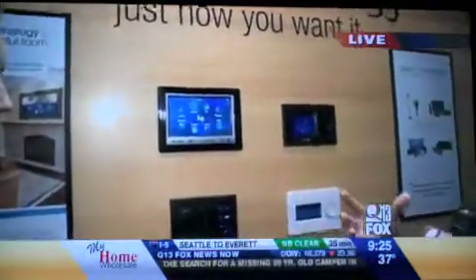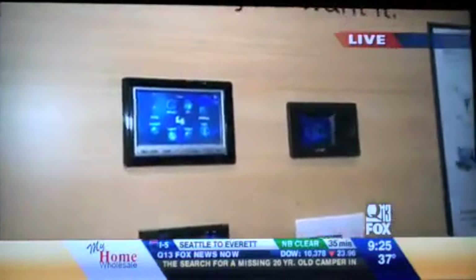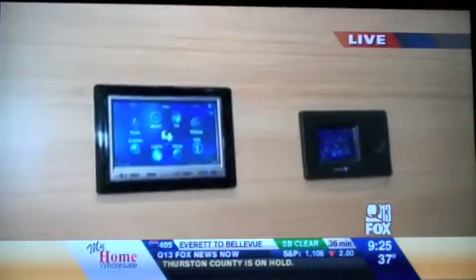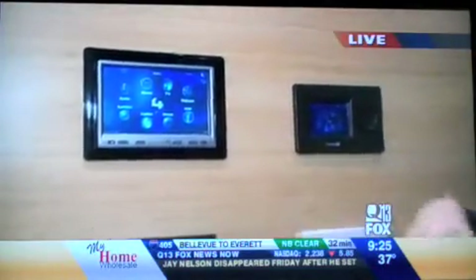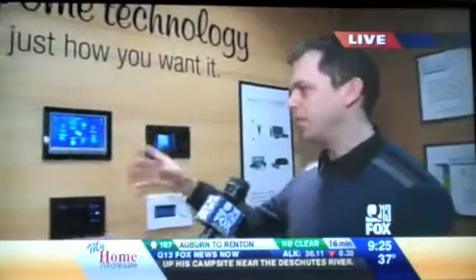One of the things we really focus on in the home is to declutter. With one touchscreen now, we can actually hide thermostats, hide light switches, and hide the security keypads. So in just one location in the house, we're able to manage multiple products without having to clutter.